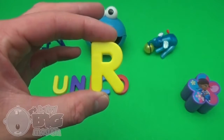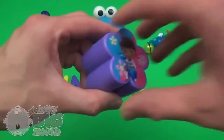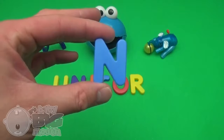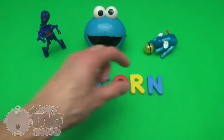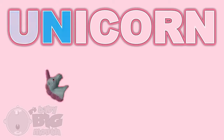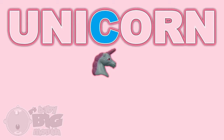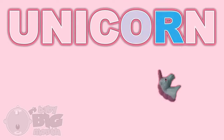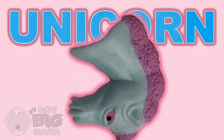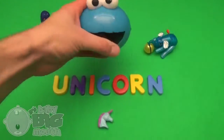R! N! And what's that spell? Unicorn! U-N-I-C-O-R-N! Unicorn! Now for a magical surprise!